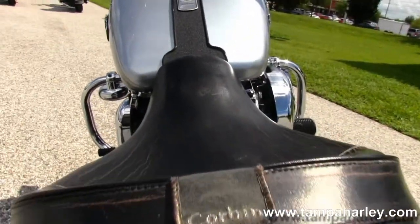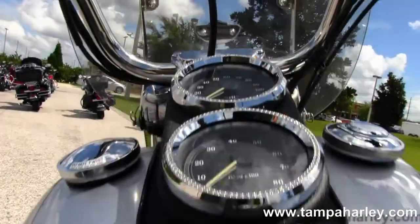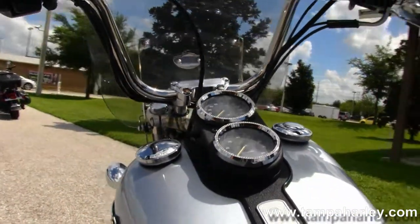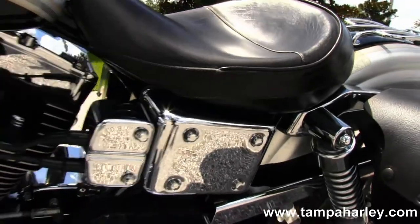We have the upgraded Corbin solo seat, moved up to the black tank trim with speedo and tach combo inside, upgraded mini 8 bars with upgraded grips and levers. Out front we've got a detachable windshield.